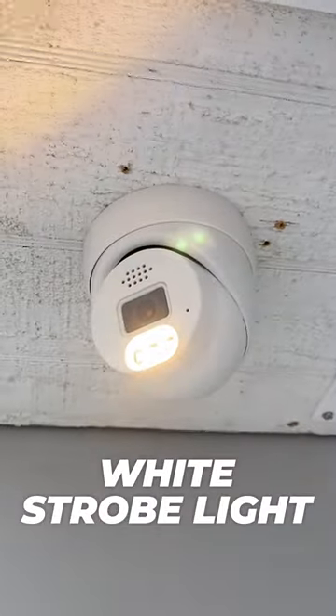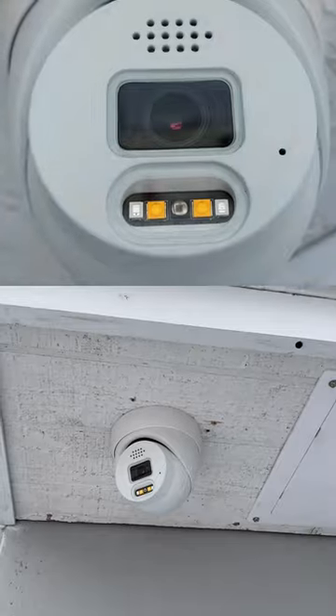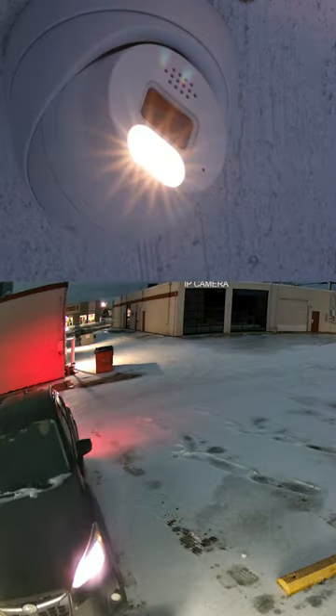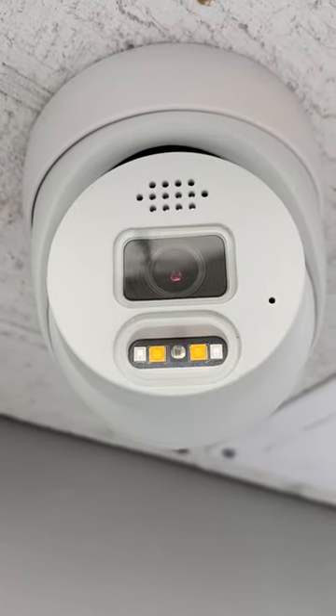We got the white floodlight, white strobe light, and red and blue strobe lights. Did I mention it has a siren? Now set all of that to get triggered when a vehicle or human being is detected by an intelligent event, and you got yourself the ultimate security camera.